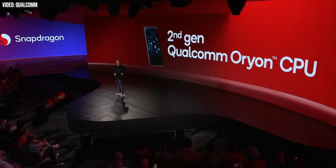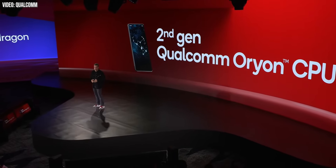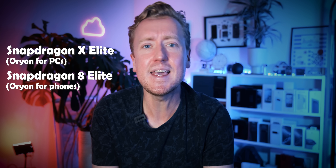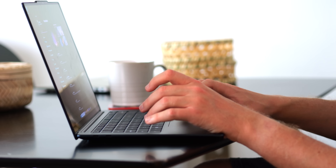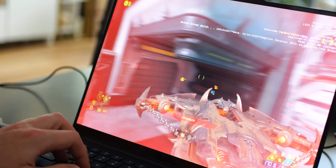The Snapdragon X series of laptop chips uses first-generation Oryon cores, and now Qualcomm's bringing second-gen Oryon cores to its smartphone chips with the Snapdragon 8 Elite. Qualcomm's branding, which is often kind of a mess, actually sort of makes sense here. The pitch with Snapdragon 8 Elite is bringing laptop-level performance to a flagship smartphone SoC without sacrificing the efficiency and battery longevity that Qualcomm, and the past couple generations of Snapdragon flagships in particular, have become known for.